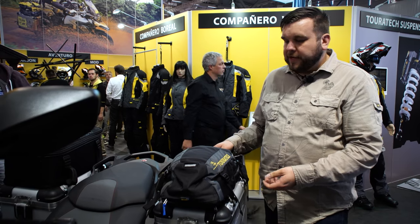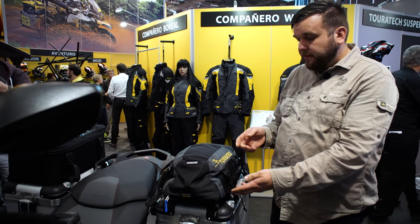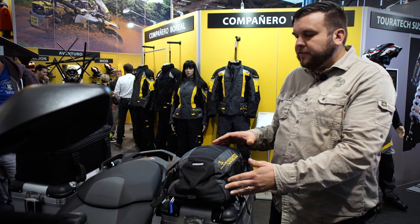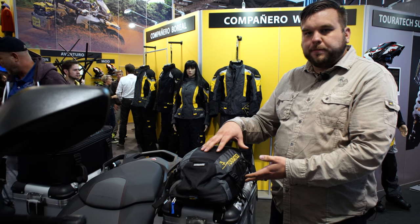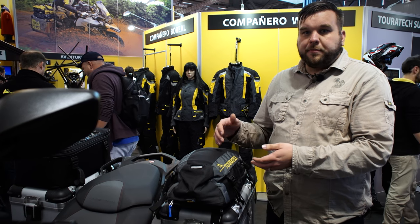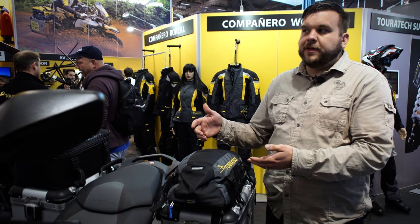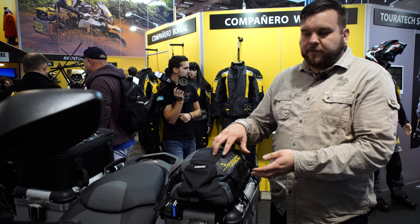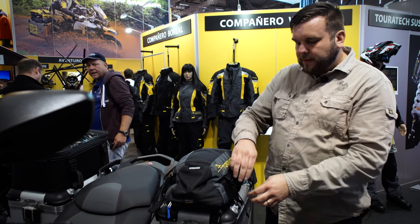This is a cool new product by Touratec. It's a pannier top bag that doubles as a backpack, because a lot of times when you're riding you need a little extra capacity. On some of the trips we do, we end up getting off the bike — maybe going to hike to see something or hiking into a campsite — so it's nice to have something with shoulder straps that you can use like a backpack.